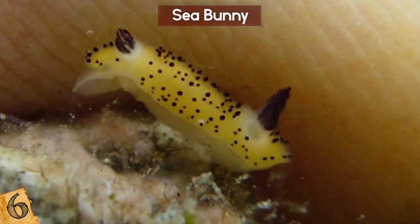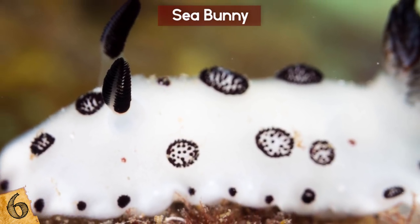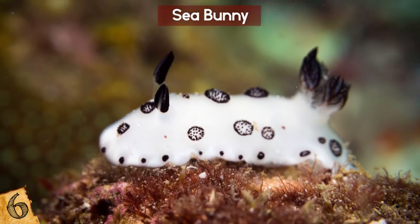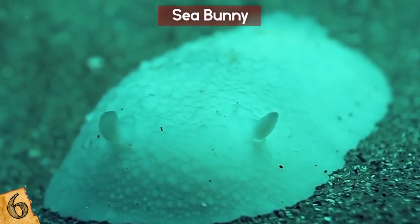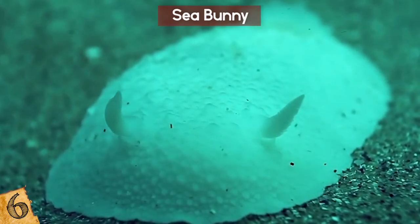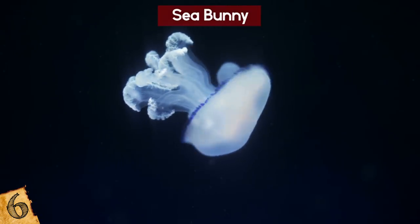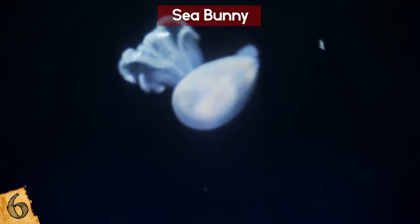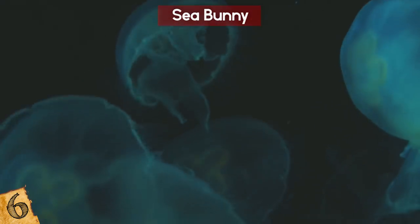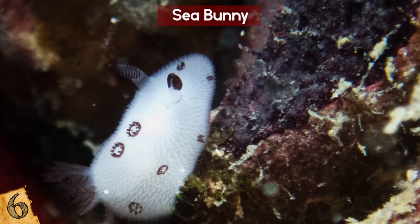Take that so-called fur, for instance — it's actually a covering of what are called caryophyllidia, or rods, that are believed to be used for detecting things. Those things on its head aren't little ears, but rhinophores that sniff out chemicals in the water to detect mates and meals. As with the Glaucus Atlanticus, the Sea Bunny Slug can really give jellyfish a tough time — not only does it eat them, but it can use their own stinger against one, plucking it out like a knife from a drawer. Cuddle up to this cutie at your own risk — it's only about 2.5 centimeters long.